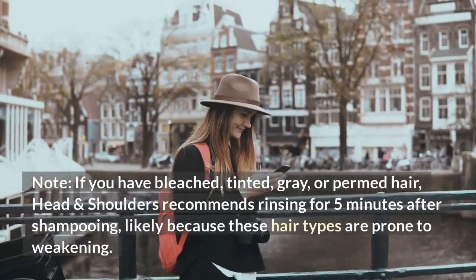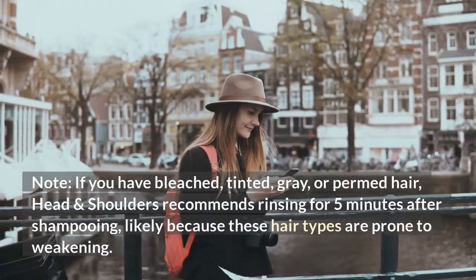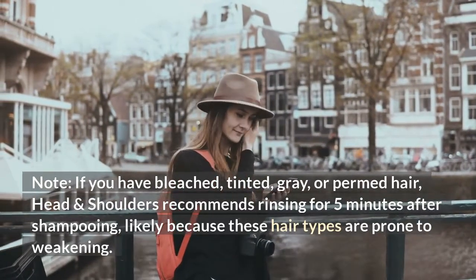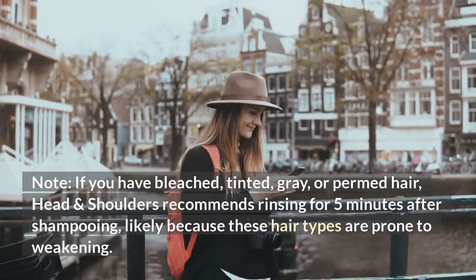Note: if you have bleached, tinted, grey, or permed hair, Head & Shoulders recommends rinsing for 5 minutes after shampooing, likely because these hair types are prone to weakening.